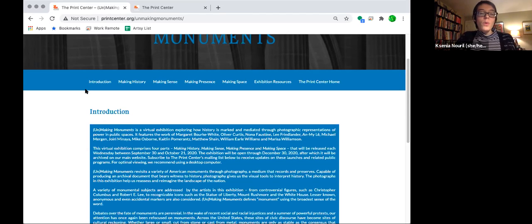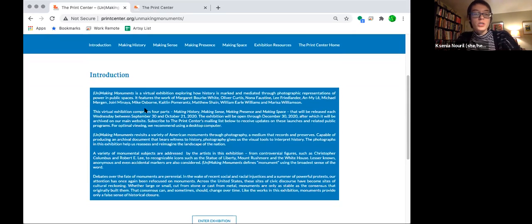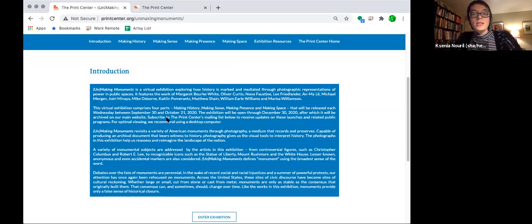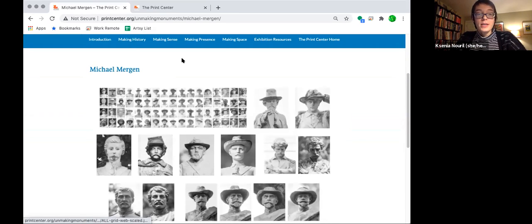This exhibition is designed in four parts. When you come to the exhibition, you land on a landing page describing the general premise — focused on how artists mark and mediate history through photographic representations. In each section — Making History, Making Sense, Making Presence, and Making Space — you'll find the work of three artists who each approach this idea from a different vantage point. It was very interesting to bring together 12 different voices, all of which approach monuments in a completely different way, especially around a topic that is so very heated, where there is no one conclusion or one path forward.